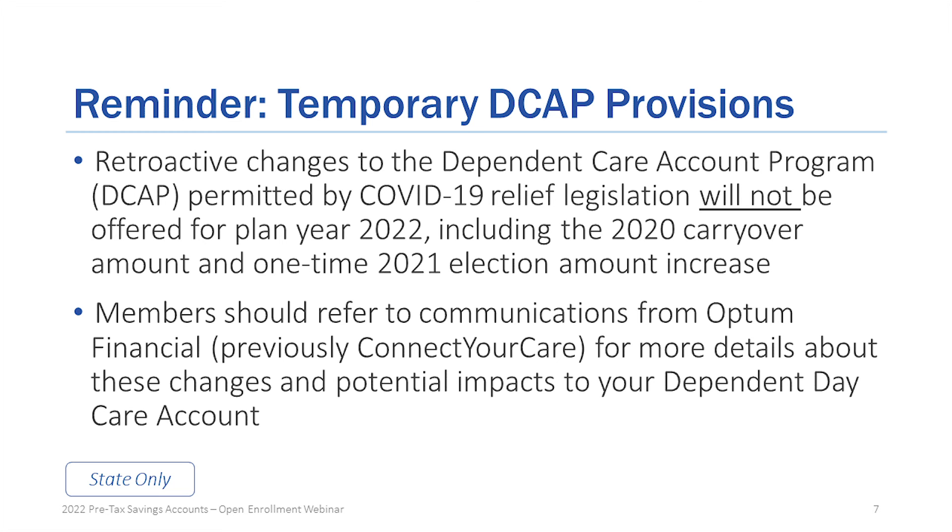As a reminder, there are some temporary dependent care account program provisions. The relief legislation that allowed changes is not carried over — it will not be offered through the year 2022. For more details about these changes and what impact they might have to your dependent care account, please refer to communications from Optum Financial, formerly known as Connect Your Care. If you have any questions, please contact them directly.